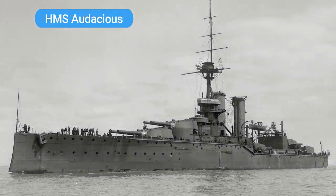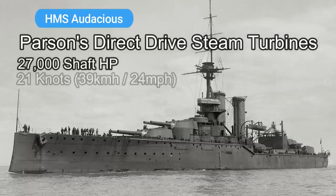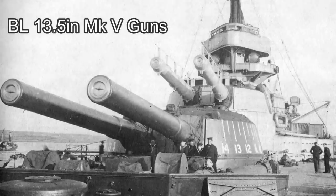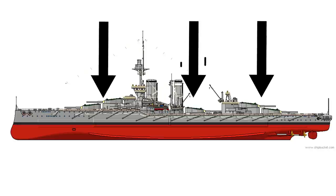18 Yarrow boilers would send steam into two sets of Parsons direct drive steam turbines, each with a power rating of 27,000 shaft horsepower, giving Audacious a top speed of 21 knots. When cruising at 10 knots she had a range of 5,910 nautical miles. Her armaments consisted of 10 breech-loading 13.5 inch Mark 5 guns, mounted in twin gun turrets, with a pair of super-firing turrets at the fore and aft, and a single twin gun turret amidships.